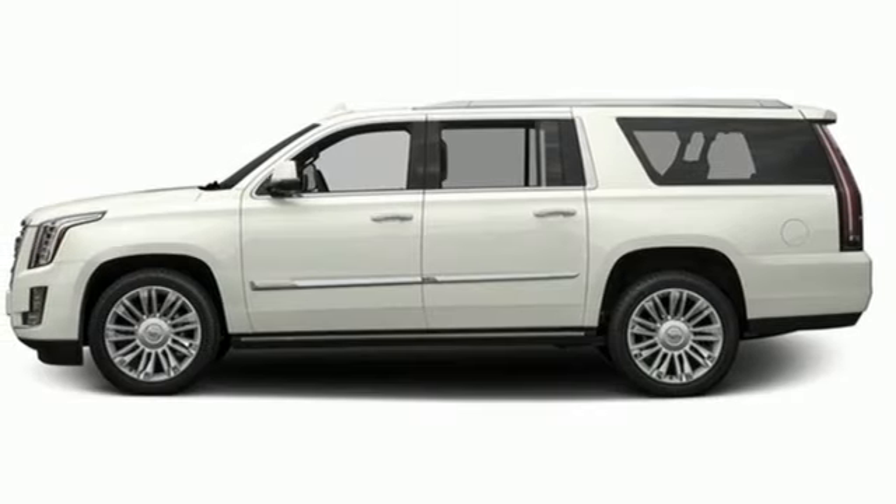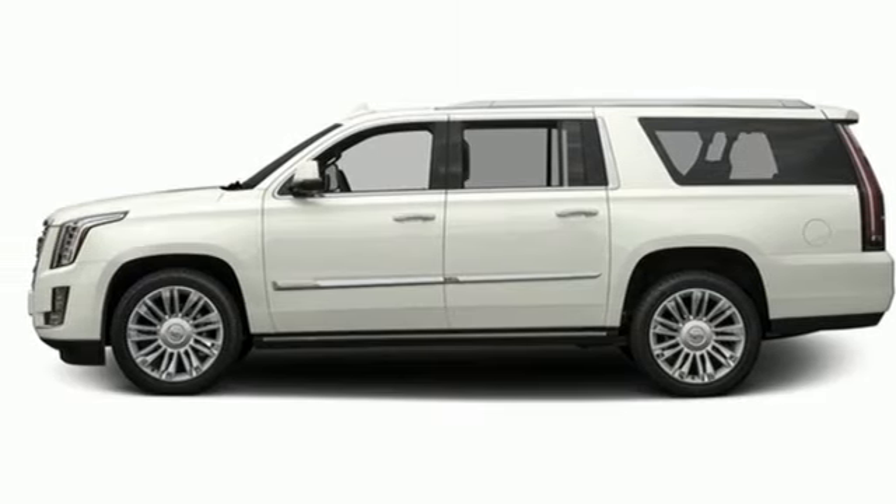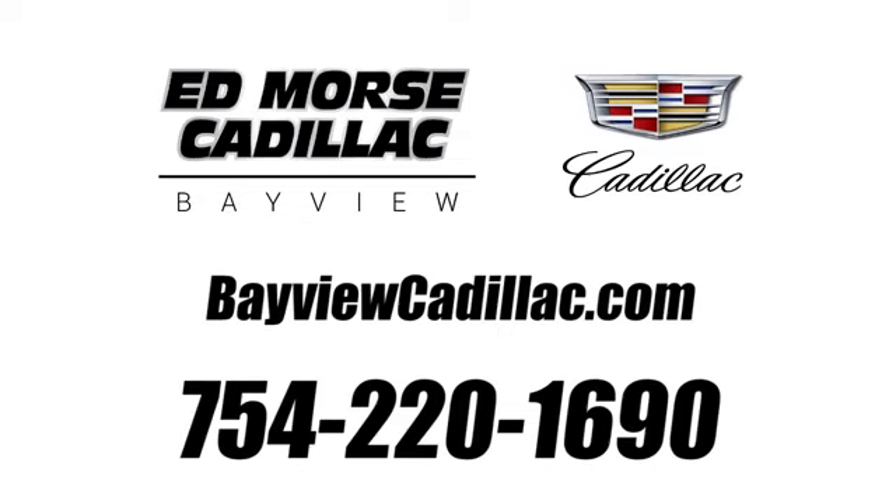Someone's going to drive this fantastic vehicle off the lot — it should be you. Test drive it today. Call us today at 754-220-1690. For value and for service, it's Edmars.